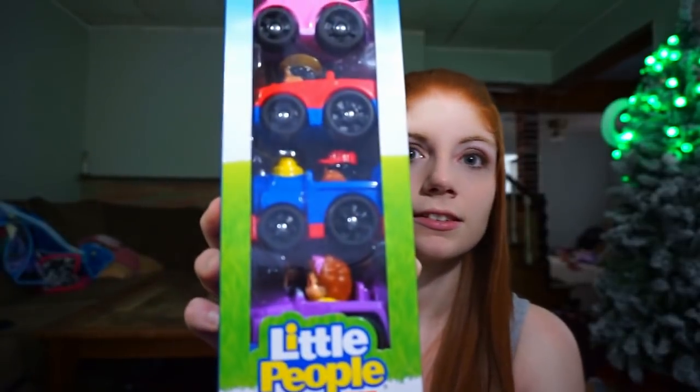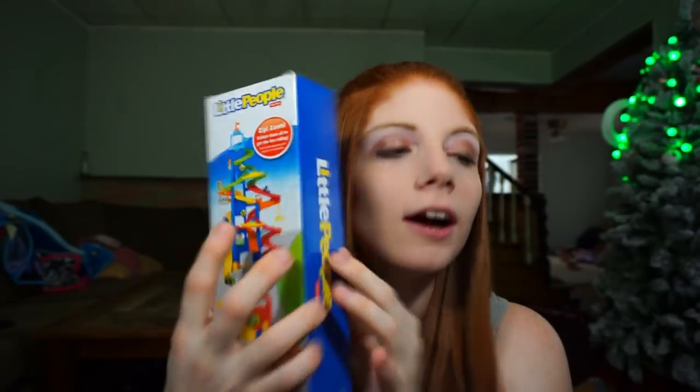Another big present for McKinley is this Little Tikes spinning tower car thing. McKinley really likes cars and trucks — she's more of a tomboy than Carly. To go with it, we got her these little trucks so she can play on the tower. We're going to put up this tower for McKinley on Christmas Day, so Carly will have the My Little Pony already assembled and McKinley will have this. One less thing for me and Daddy to do.